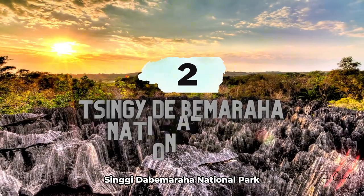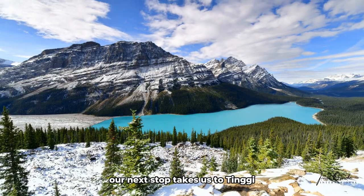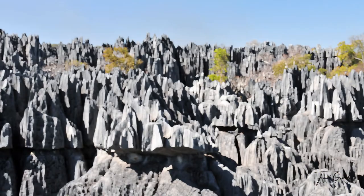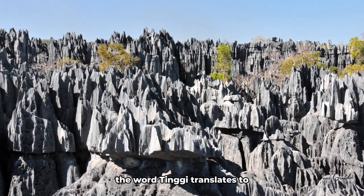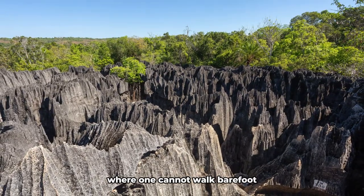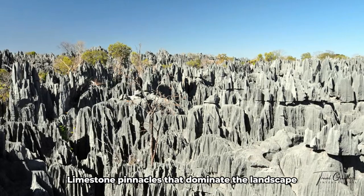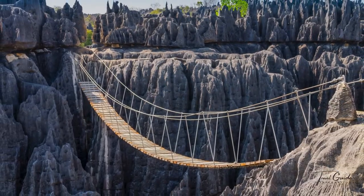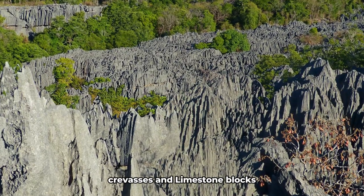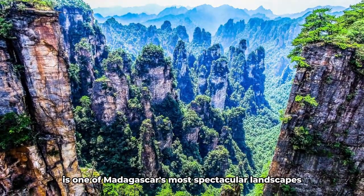Number 2: Tsingy de Bemaraha National Park. Our next stop takes us to Tsingy de Bemaraha National Park, a UNESCO World Heritage Site renowned for its unique geography. The word Tsingy translates to 'where one cannot walk barefoot' in the Malagasy language, aptly describing the sharp limestone pinnacles that dominate the landscape. This dense network of faults, crevasses, and limestone blocks sculpted into slides is one of Madagascar's most spectacular landscapes.